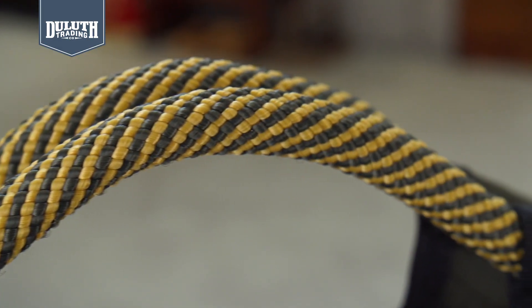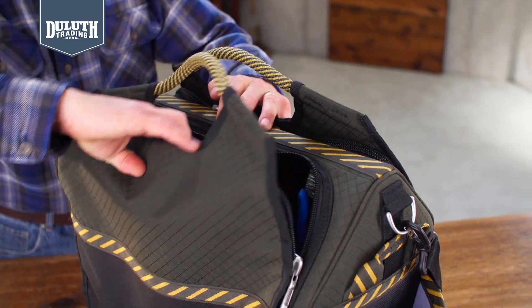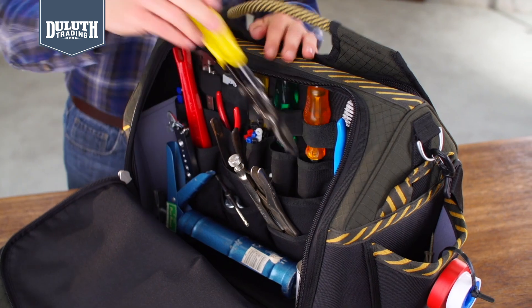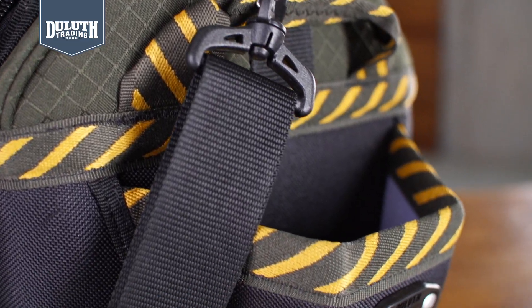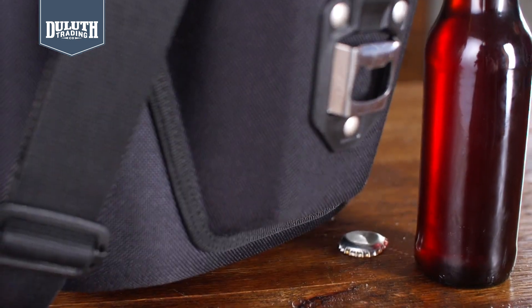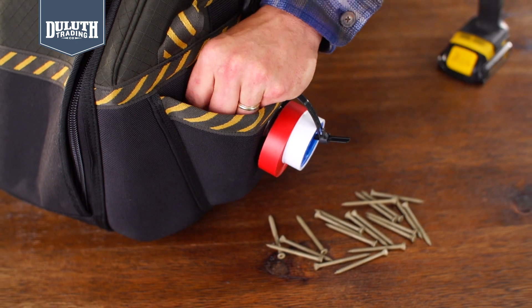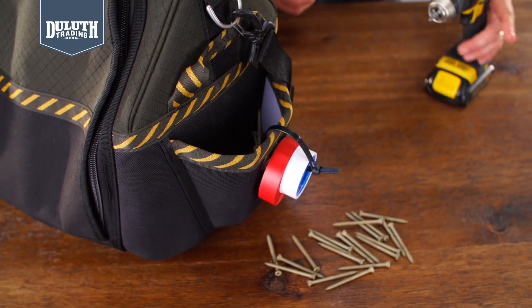Striped rope handles are inspired by the toughness and performance of mountain climbing gear. When you get to the job site, just rip it open and go to work. On the outside is our unique clip-on dock for tape measure or accessories — you can even open a bottle with it. Compression molded side pockets always stay open, so it's easy to grab nails or screws at the bottom.